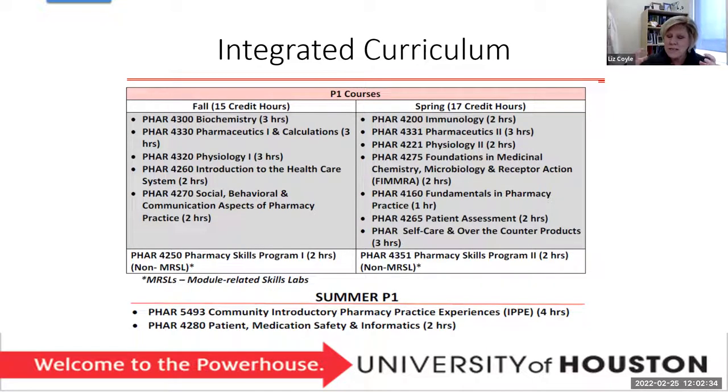The first year of the curriculum has a lot of biochemistry and physiology, but also brings in pharmaceutical sciences such as pharmaceutics and calculations, how to communicate, and the social and behavioral aspects of pharmacy. One of the key things is we want to give you hands-on experience. You learn things in the classroom, but that applies into our skills labs. Pharmacy Skills Program One involves compounding with PCCA, where within the first few weeks you will actually be making a pharmaceutical compound. The rest of your first year covers foundational sciences of immunology, pharmaceutics, and more physiology.